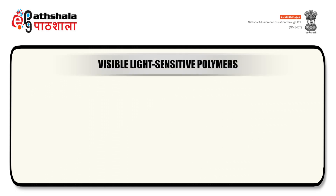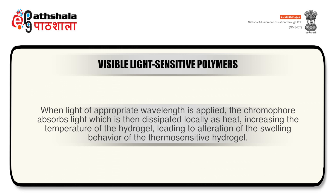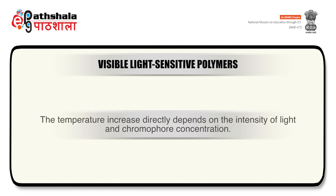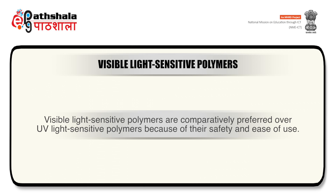The second type are visible light-sensitive polymers. Visible light-sensitive hydrogels are prepared by incorporating photosensitive molecules or chromophores such as the trisodium salt of copper chlorophylline into thermosensitive polymer. When light of appropriate wavelength is applied, the chromophore absorbs light which is dissipated locally as heat, increasing the temperature of the hydrogel and altering its swelling behavior. The temperature increase directly depends on the intensity of light and chromophore concentration. Another example is cross-linked hyaluronic acid hydrogel that undergoes photosensitized degradation in the presence of methylene blue. Visible light-sensitive polymers are preferred over UV light-sensitive polymers due to higher safety and ease of use.